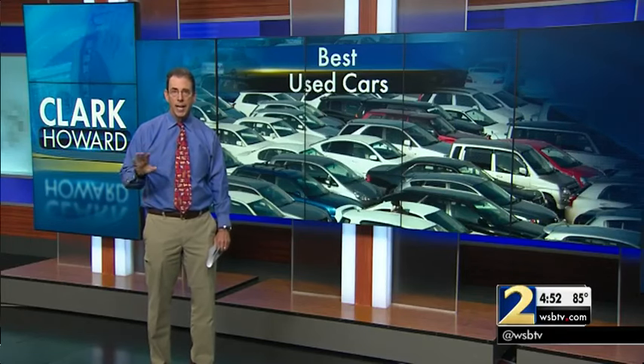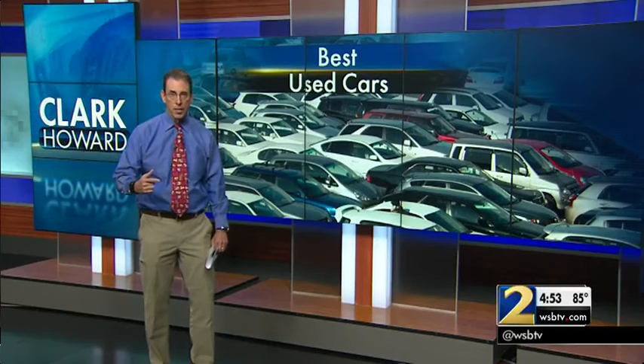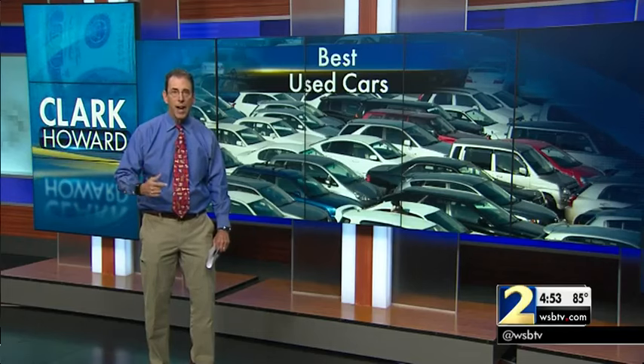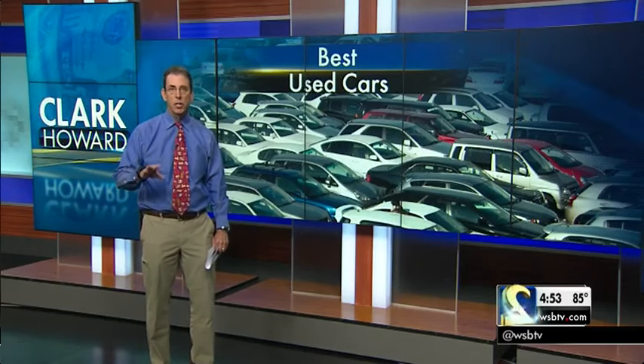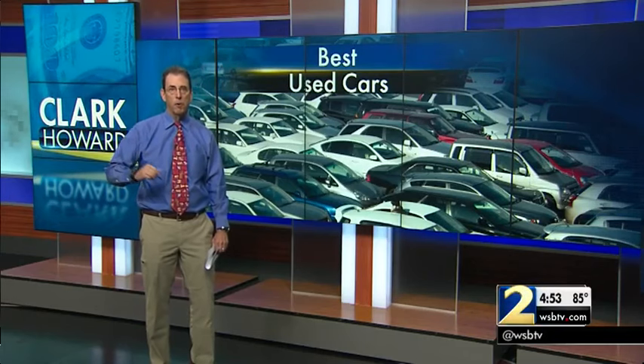So make sure with any used car you're considering that you do two things. Check the vehicle title history — I've got a free source for you to do that at Clark.com. And have it inspected by a mechanic of your choosing as a condition of purchase. That way, you'll hopefully have years of trouble-free driving.